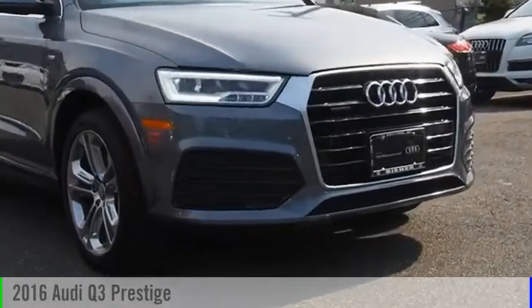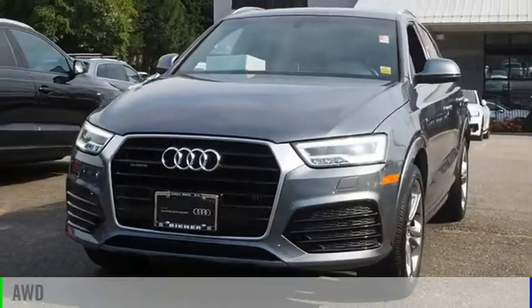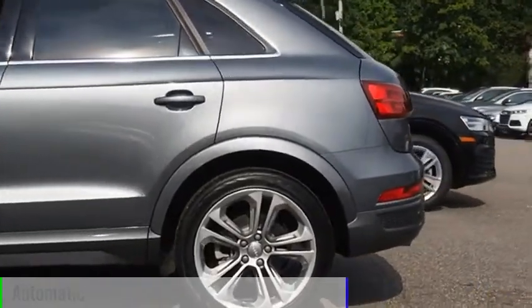Take a ride in the 2016 Q3. This vehicle is powered by an all-wheel drive, four-cylinder, 2.0 liter engine, and comes with an automatic transmission.